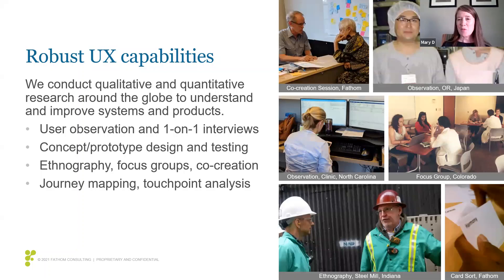These pictures here show some of the work that we've done. The first, at the top, is a picture of me in an OR in Japan. The bottom is one of our UX consultants doing some work at a steel mill in Indiana. So we're quite diverse in our capabilities and the types of products that we've worked on.